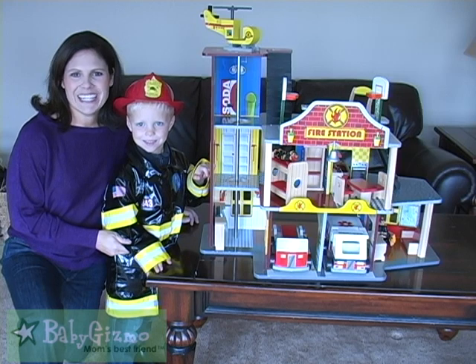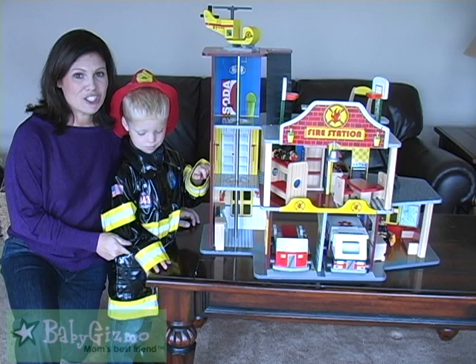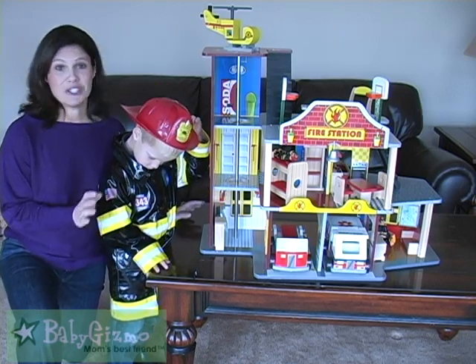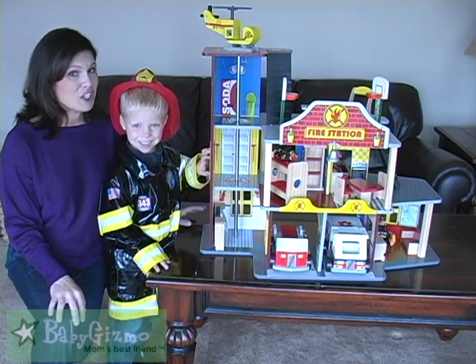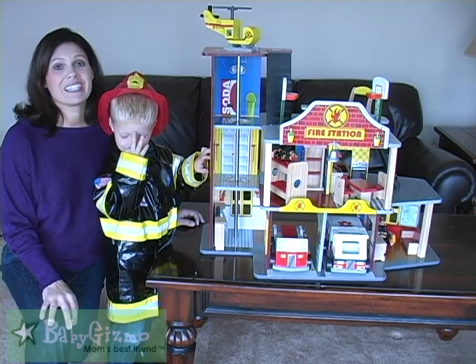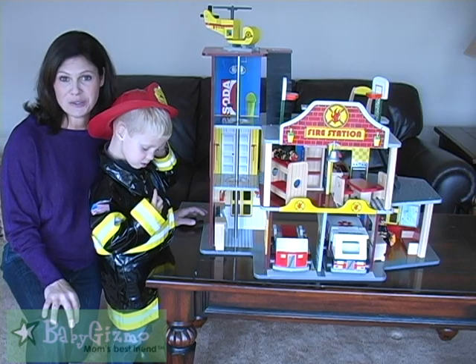Hi everybody, it's Holly Schultz from babygizmo.com. Today we are continuing our video series on the hot holiday toys for 2011. Now this isn't a new toy for 2011, but it's so cool — we got it last year and we had to show it to you. It is one of those toys that's going to last all year round. It is the KidCraft Fire Rescue Set.